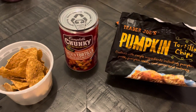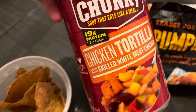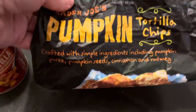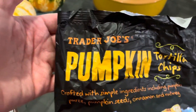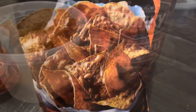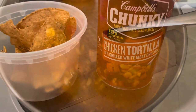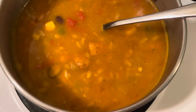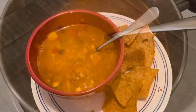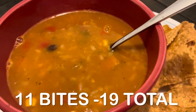It was a cold and rainy day, so I had a can of soup. I had it alongside the Trader Joe's pumpkin tortillas — I've really been loving these. I thought they'd be sweet, but they're not; they're savory and go really well with anything. I'll definitely be purchasing them again next season. Bites for this lunch: 11 bites, putting me at 19 total.